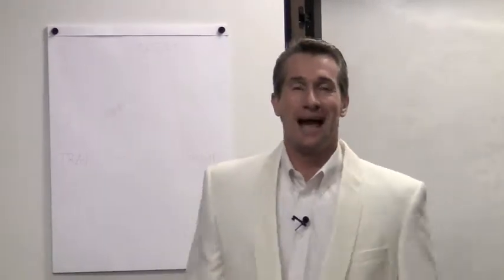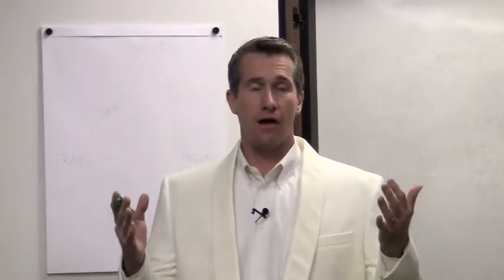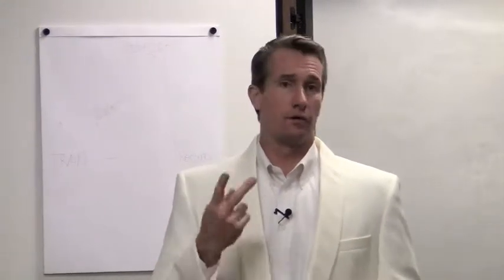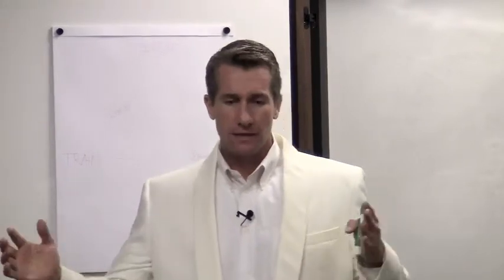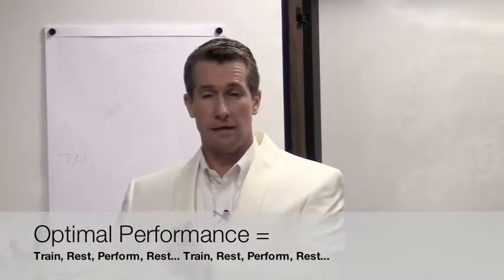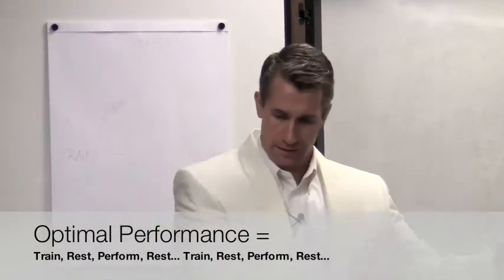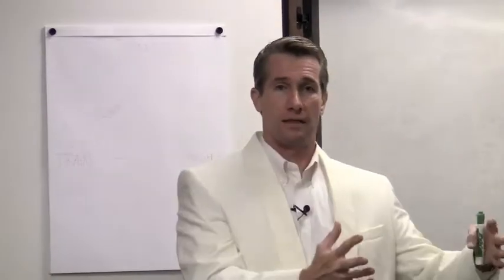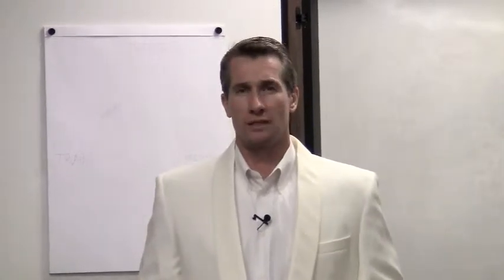Welcome back to the White Jacket series and the continuation of our optimal performance three-part series. Today we're going to cover part two. Last time we talked about training, and in the sequence of things it usually follows that we will train, rest some, perform, and then rest again — and then cycle back around: train, rest, perform, and rest. So today we're going to talk about rest, the second of the three components in optimal performance.